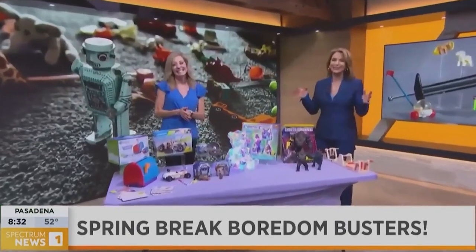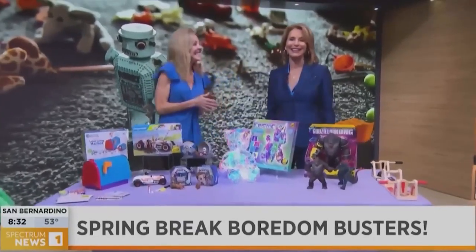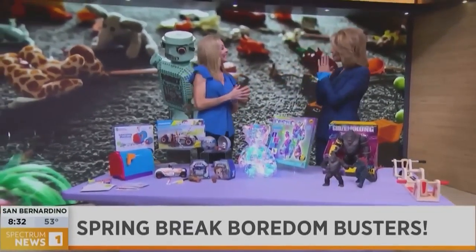Joining us now again with her magic table of great toys is Toy Joy Correspondent Insider Debra Stallings. Good morning. Thank you for being here.